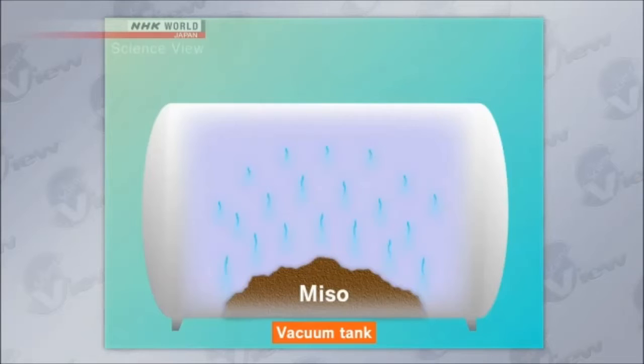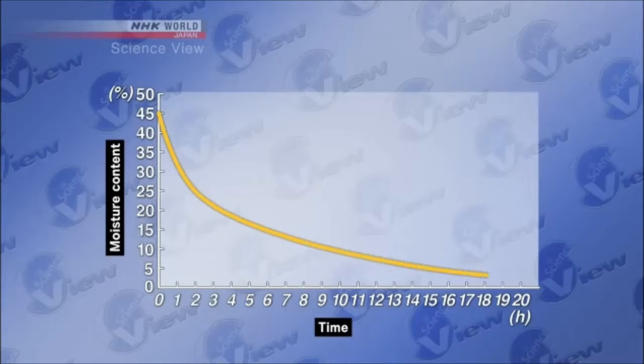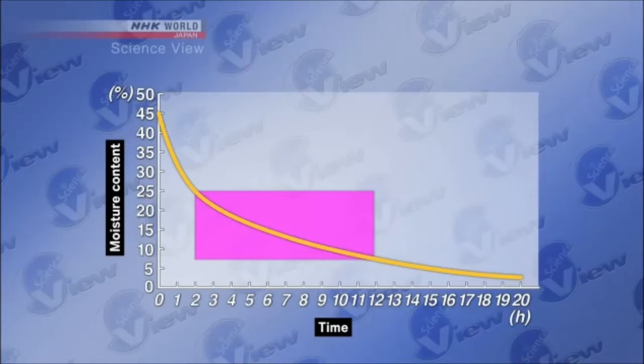Here's a graph. As you can see, it took about 20 hours to dry. And a problem arose during the drying process — the amino acids and glucose in the miso would bond together. Because of this, the freeze-dried miso didn't taste good.